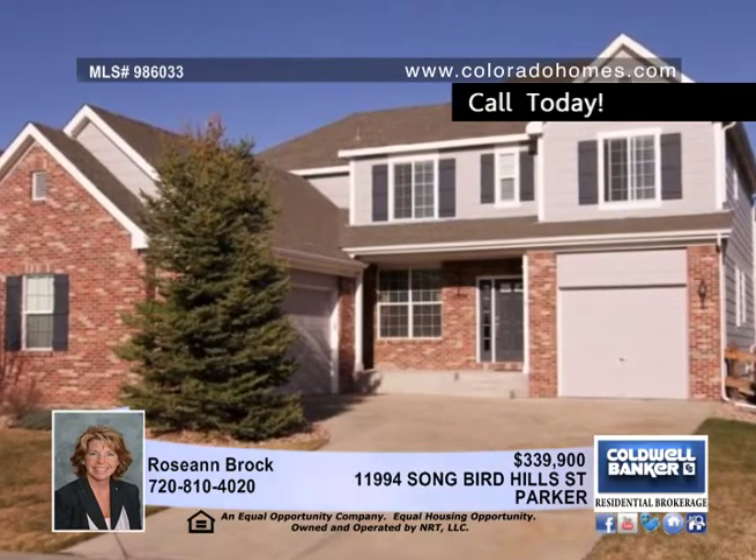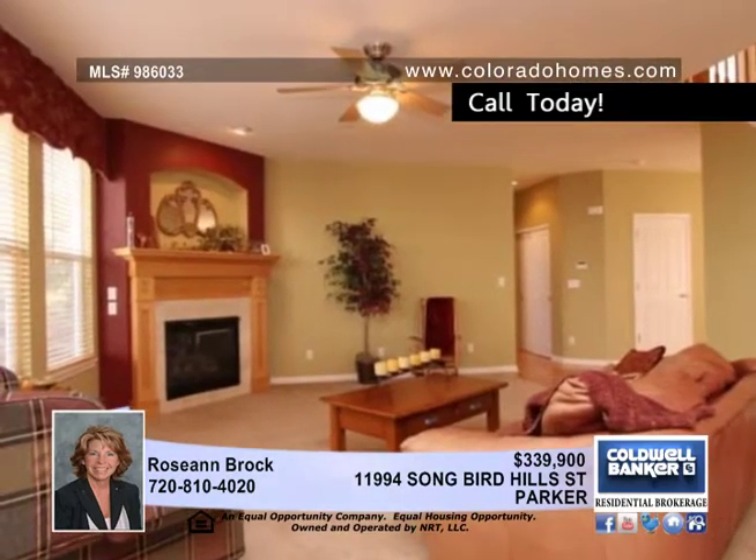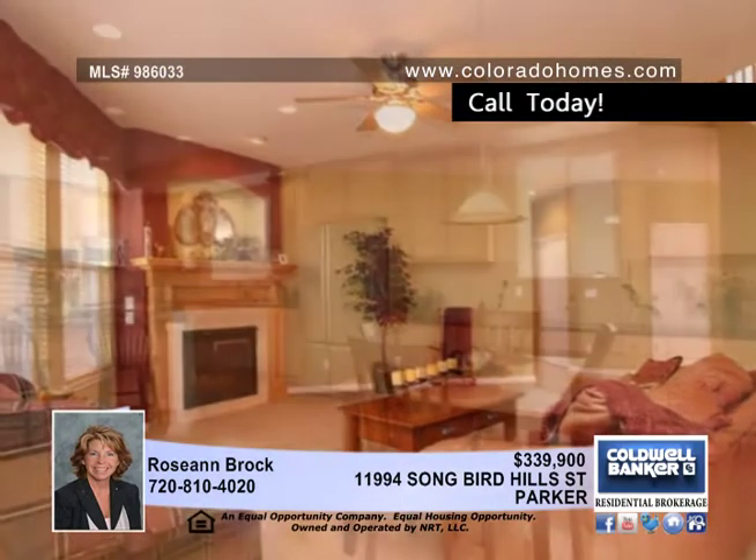Get value plus in this wonderful four bedroom, four bath Parker residence. The open concept features a main floor family room, a study, and a dining room.